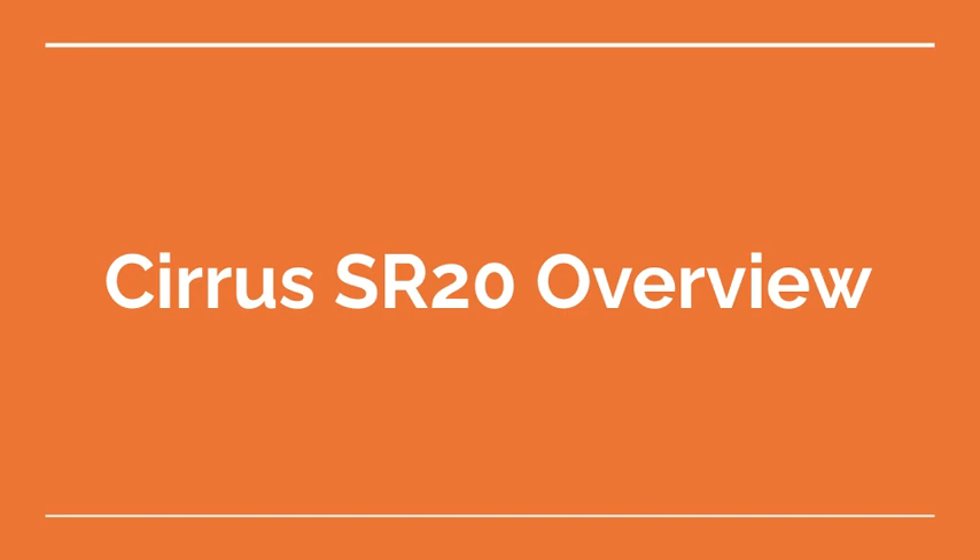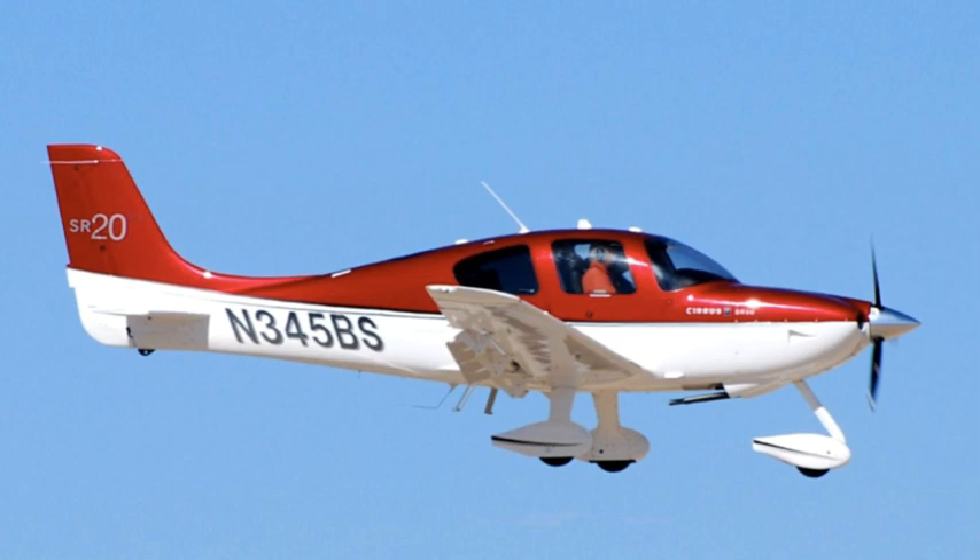Welcome to the Aviation School Channel. Cirrus SR-20 Overview. The Cirrus SR-20 is a four-seater, single-engine, low-wing airplane manufactured by Cirrus Aircraft. It was first introduced in 1999 as the company's first aircraft and remains in production to this day.